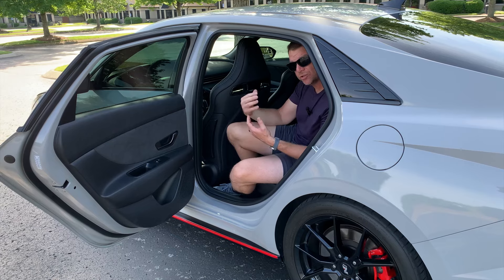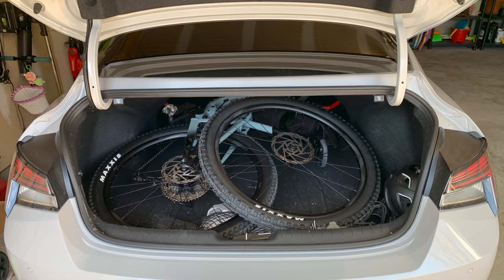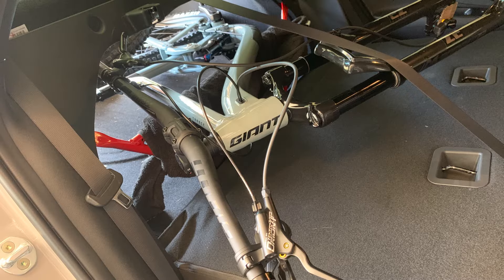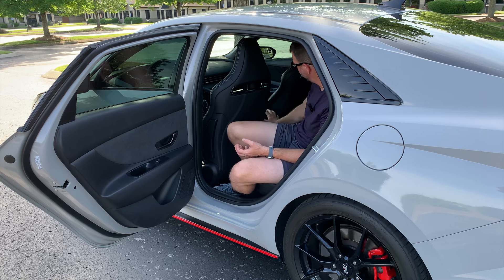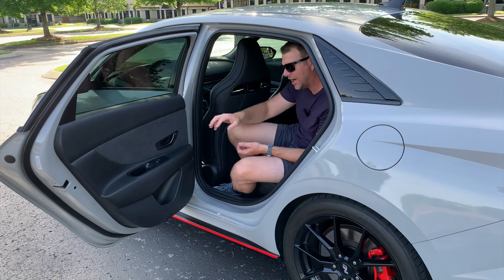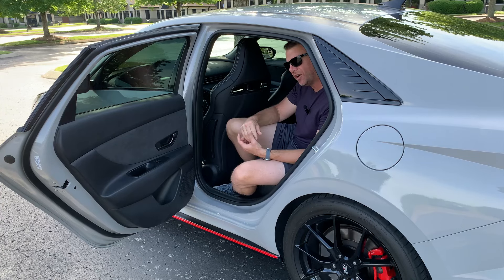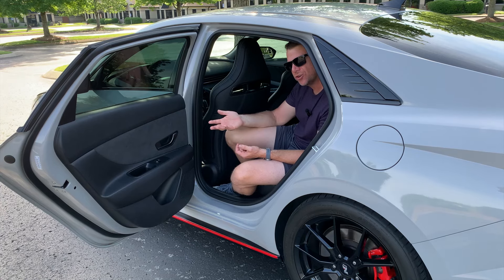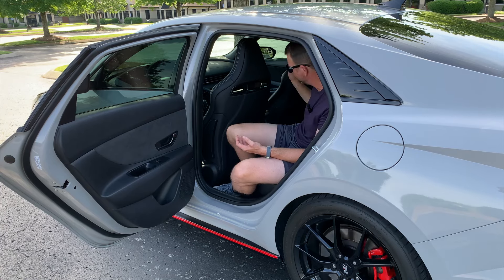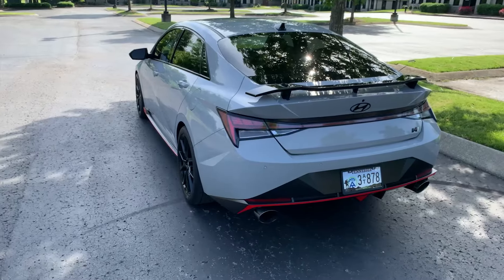I was considering the M340i as a next car, but if the 5 Series is smaller than this, a 3 Series is definitely not going to work. I can fit my extra-large full-suspension mountain bike in the back by taking off the front wheel, folding the seats down, and moving the forks over the strut bar. There are no amenities in the back — no vents, no USB — and the door panels are hard plastic, but my kids don't complain about it.